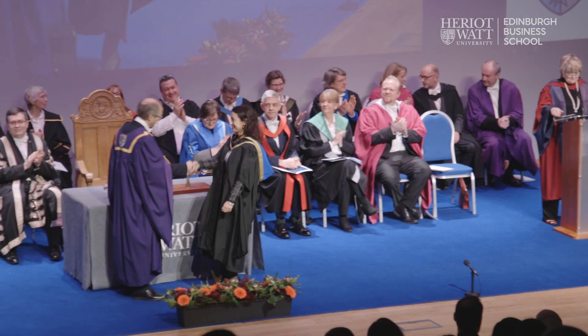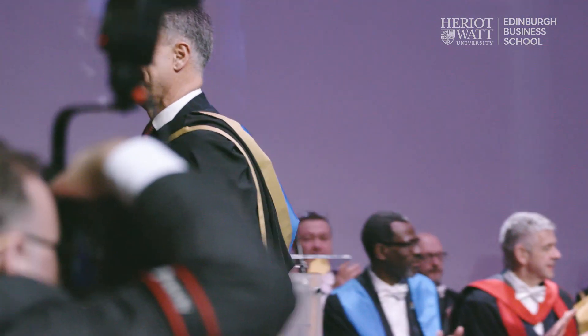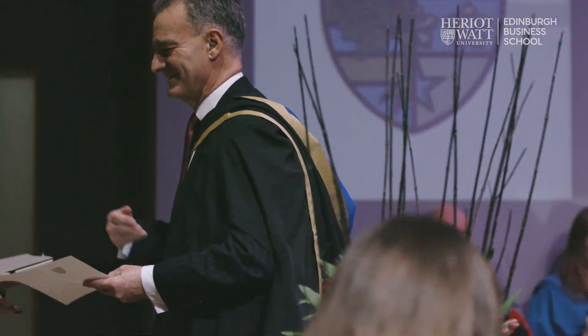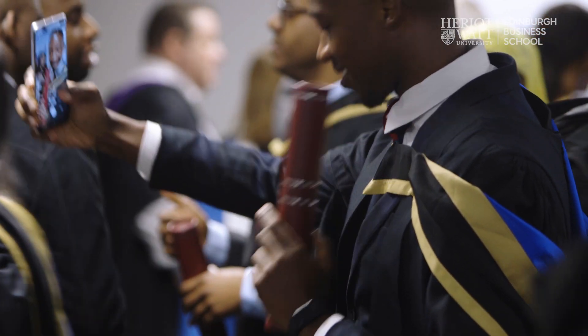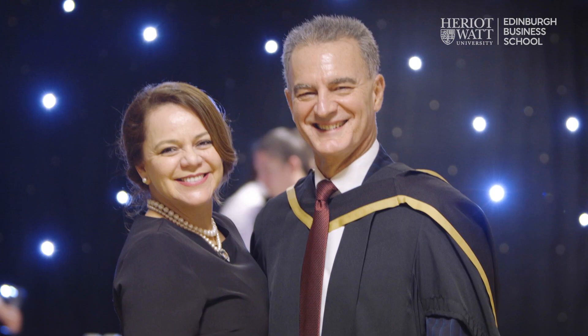I would hope that at the end of the course a student can leave with self-belief in their own financial abilities. I would hope that they would be confident enough to challenge the financial people in the organisation and have brand new skills in accounting, and be able to apply those skills when in the workplace on a day-to-day basis.